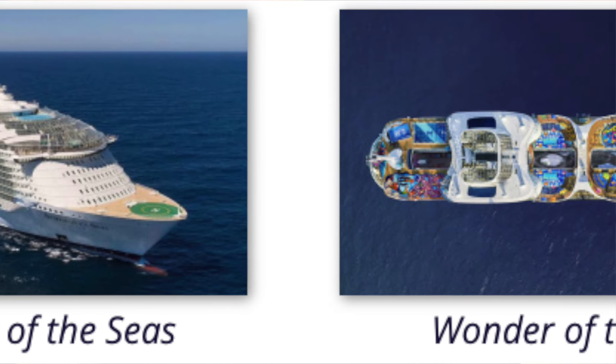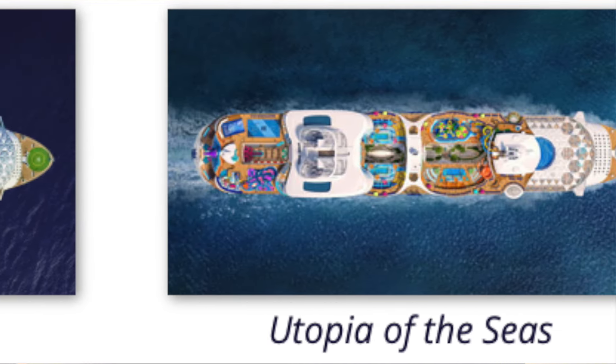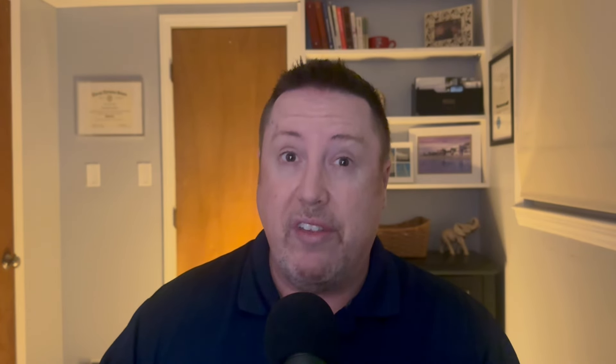I'm going to tell you all the free places to get food on Oasis-class ships, including where you can find breakfast for free at a specialty restaurant. And towards the end, I'll even tell you where my favorite place to get dessert is, which can be found on most Oasis-class ships.